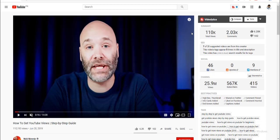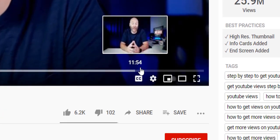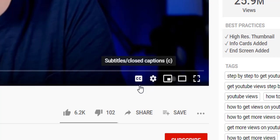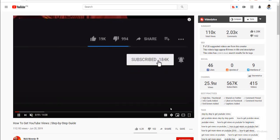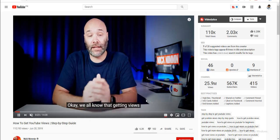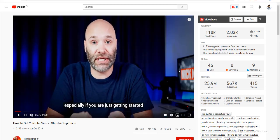Have you ever noticed this teeny tiny icon at the bottom right corner of YouTube videos? Have you ever noticed what happens if you check it? When I play this video there is nothing popping up here, but when I turn this on, some subtitles will start appearing at the bottom center of this video.